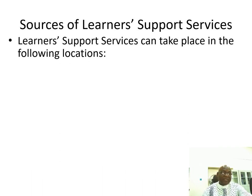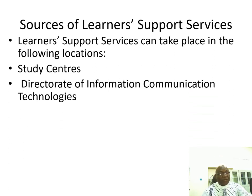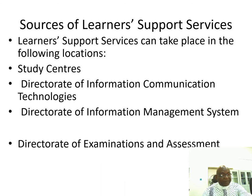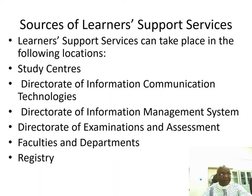Learner support services will take place in the following locations: study centers, directorate of information communication technologies, directorate of information management system, directorate of examinations and assessment, faculties and departments, registry, and library.